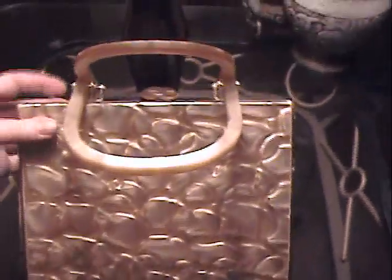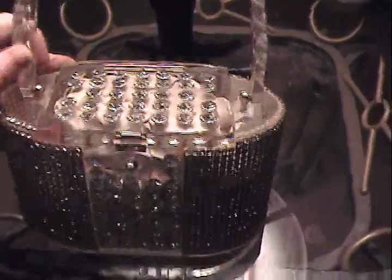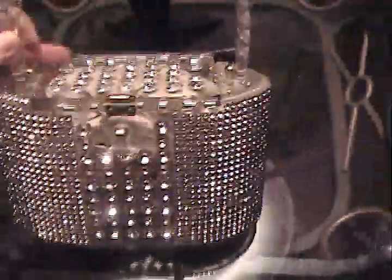And this is a box purse. I think that is so cool. This purse took me a while to get. These are really hard to find because they're so heavily impressed with rhinestones. But when I saw it I fell in love with it — I had to have it. That's so very cool.